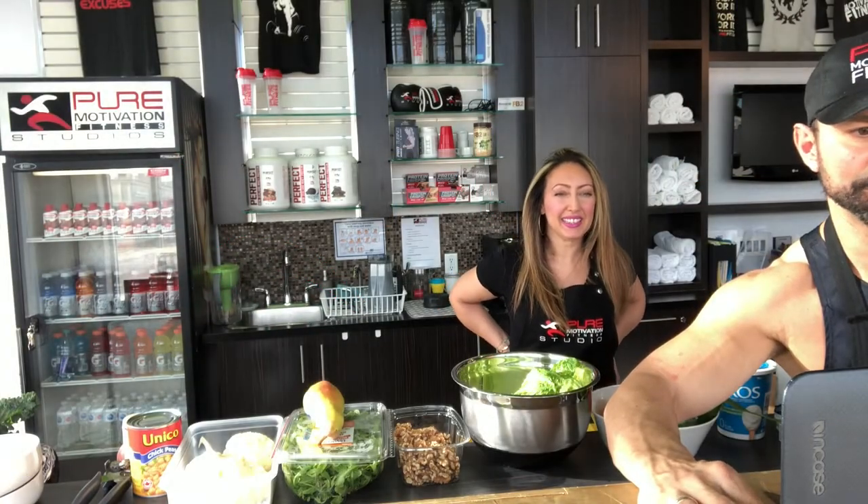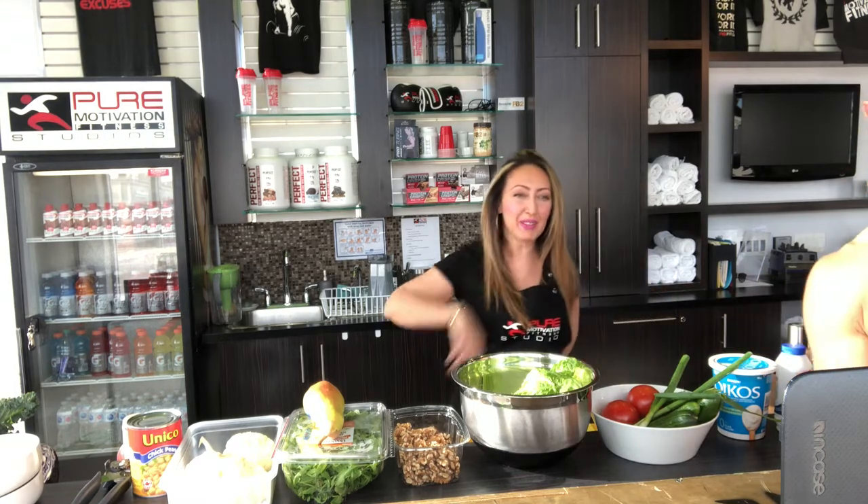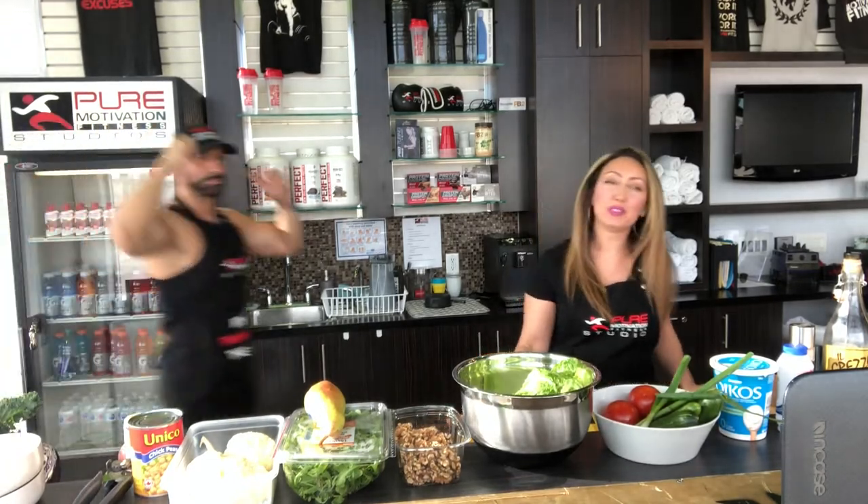Alright guys, welcome to Sunday Food Prep. I'm your host Dimitri Ginkoulas and as always we are here with the lovely Francesca. Hi, hi everyone. Thanks for joining us this Sunday again. We're going to be doing fresh salads today. Today's theme is summer fresh salads.